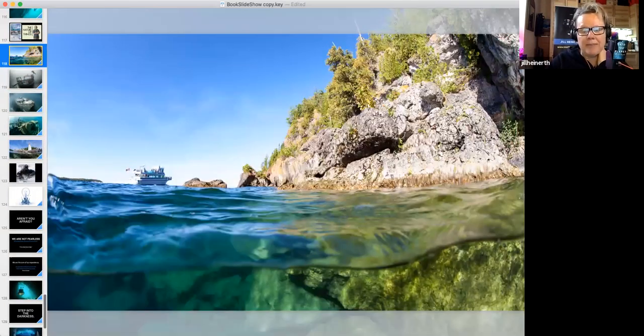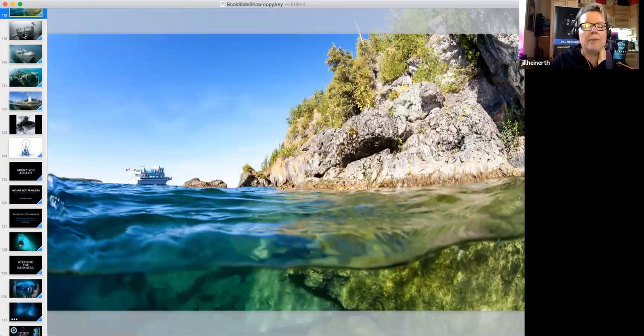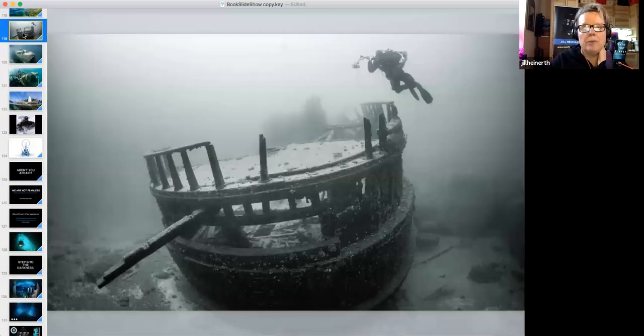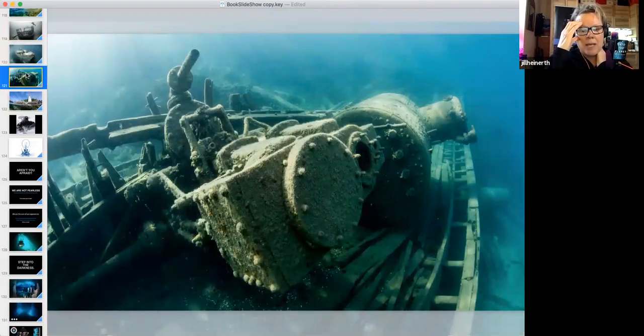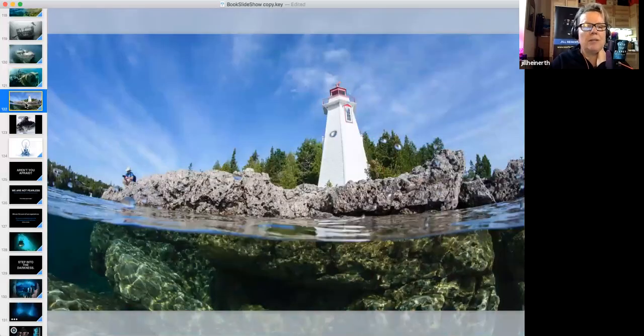I grew up in the Great Lakes in Canada, in an area called Tobermory where there are literally hundreds of beautiful, fairly intact wooden shipwrecks a couple hundred years old — 6,000 shipwrecks in the Great Lakes in total. When I started diving the visibility was really bad, but zebra mussels have actually filtered the Great Lakes to quite clear — not good for the ecosystem, but great for seeing these amazing wrecks.